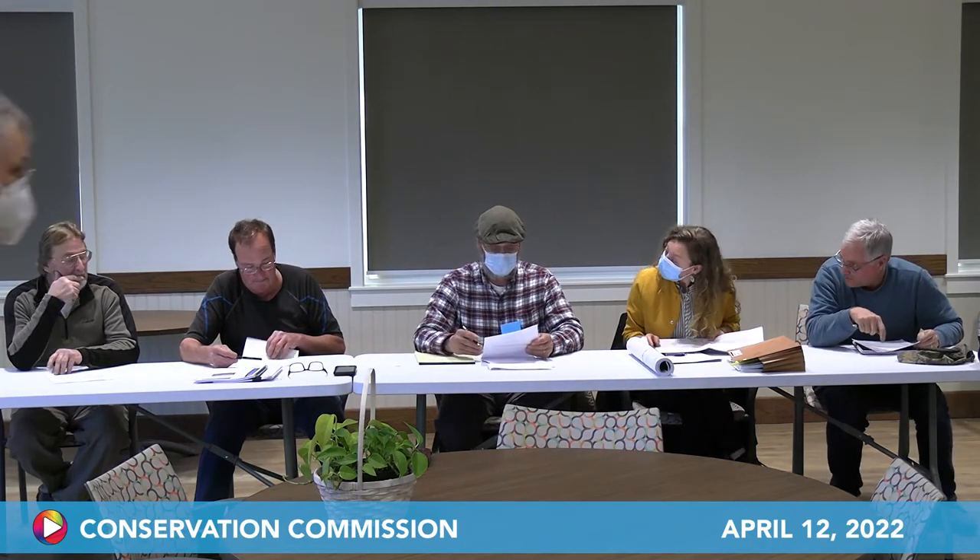Bob Stover introduces himself as the representative for the proposal. He notes he has done a little work on this site related to the septic system testing, so he will not need to recuse himself. He says he can comment as long as it's relevant and will share what they need to know.